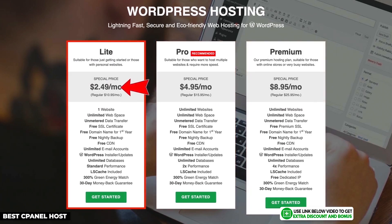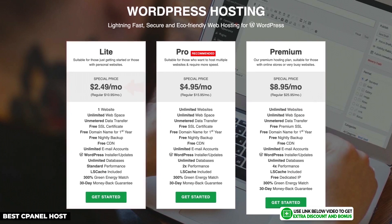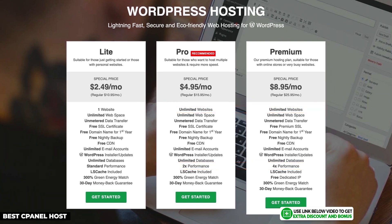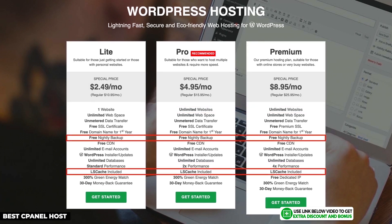GreenGeeks has great prices on all three of their hosting plans. The Light plan starts at just $2.49 per month, which is the cheapest on this list. Their next two plans, which provide unlimited websites and an increase in speed, are also very affordable. All their plans come with free automatic nightly backup and they use LiteSpeed servers, which are premium and meant to be super fast. As a bonus, you'll get a free domain name for your first year on any of their hosting plans.